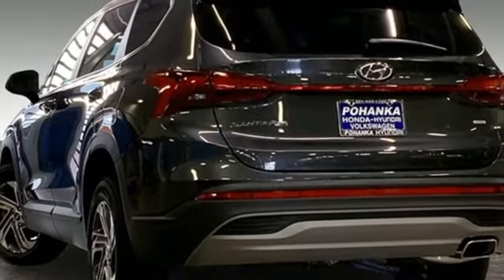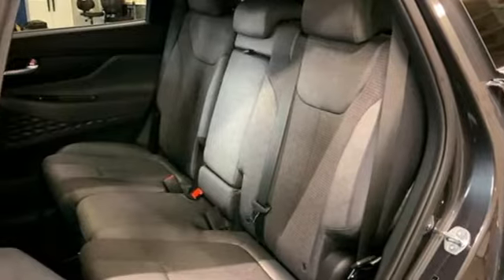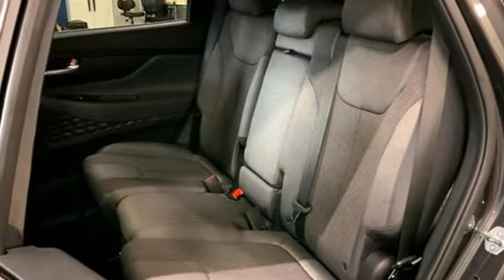Wireless phone connectivity, external memory control, aluminum wheels, push button start, and LED low and high beam headlights.